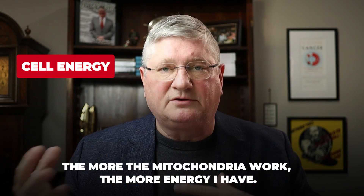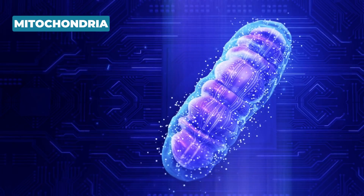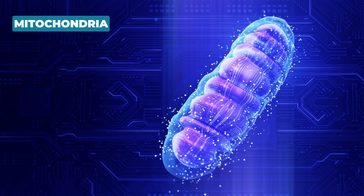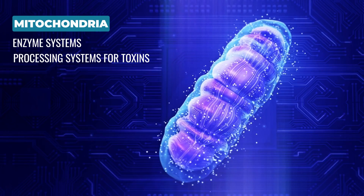The more the mitochondria work, the more energy you have. It can also help with more global things like detoxification or the production of immune cells. It's the same mechanism but in particular tissues such as the liver and kidneys — when the mitochondria start working faster, if that cell helps to create detoxifying enzyme systems or processing systems for toxins, the cell will run faster and detoxification will run faster as well.